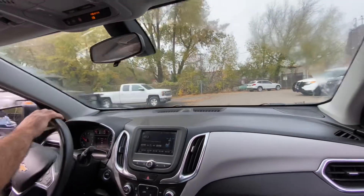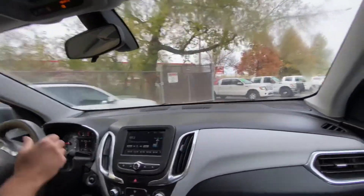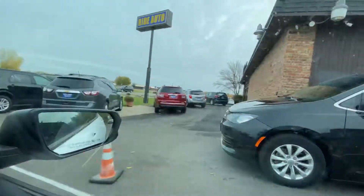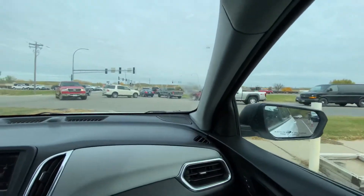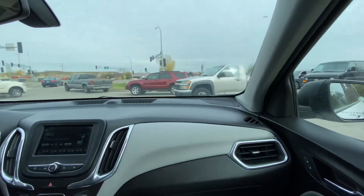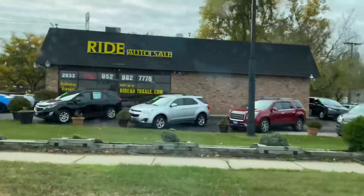We do have similar SUVs for you to choose from, like this X1 or another black Chevy Equinox that has 30,000 miles. There's also a 2014 Equinox — you can see it better once you go around the corner. The 2014 has 88,000 miles and the 2018 black has 31,000. So there's a great selection of crossover SUVs here. These are all clean title vehicles and we can help with financing as well.